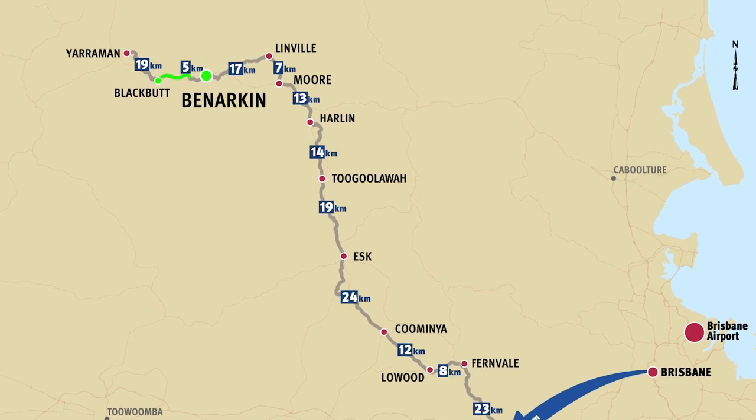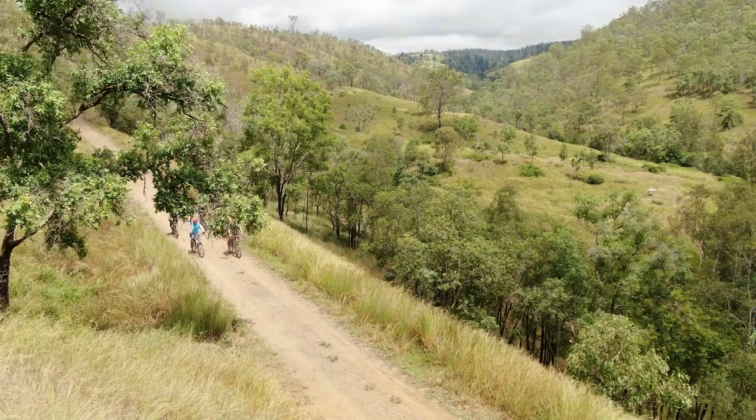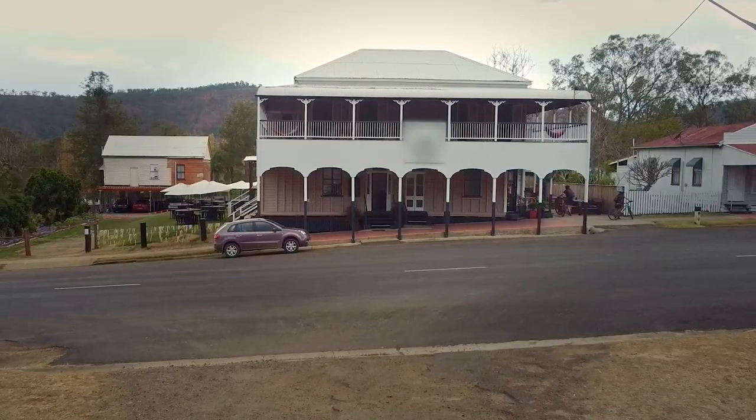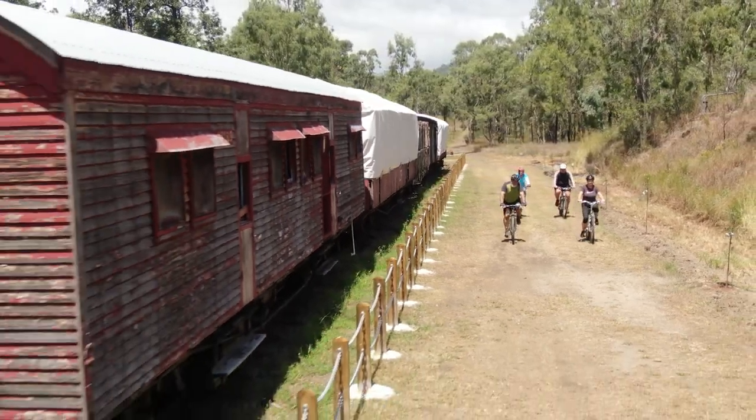There's lots to see on your way to Linville as you pass the historic culvert at Bernarkin, Fettlers Rest, and sensational mountain scenery. Stay the night in Linville where you can visit the old railway station and old carriages on display.